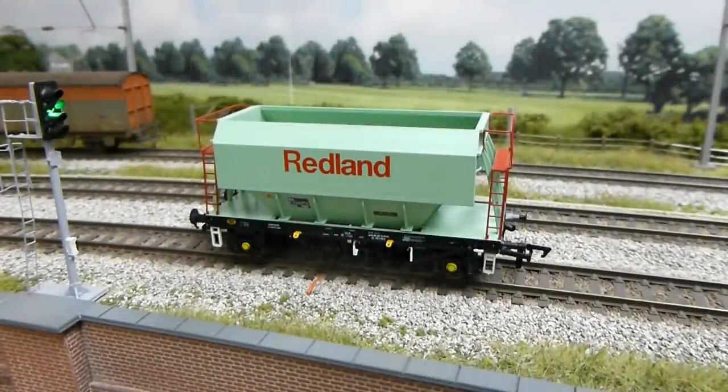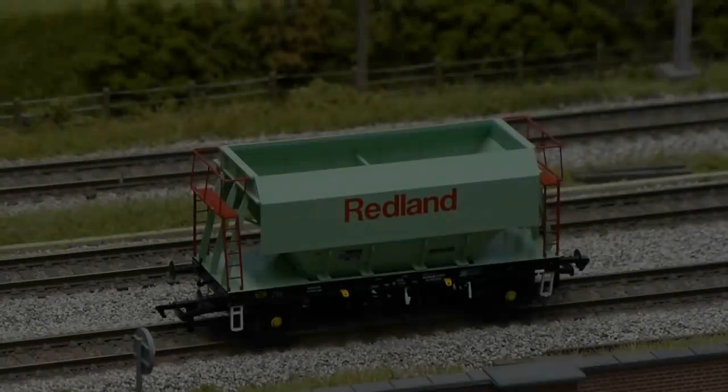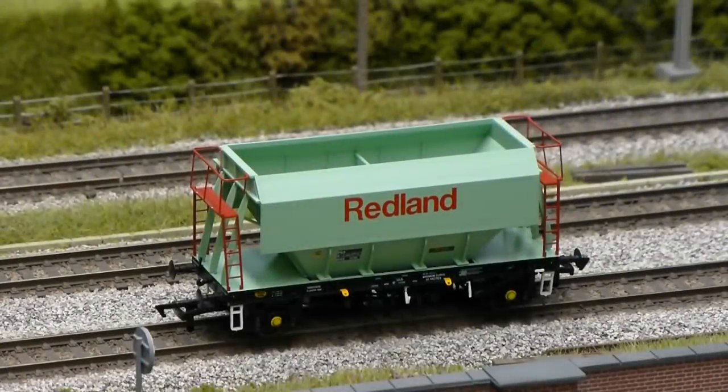Before I look at the Cavalex model, I think it might be helpful to give you a bit of background information on the PGA wagon. Designed and built by Standard Wagon of Haywood in the late 1970s into the early 80s, this 51-tonne two-axle hopper replaced the ageing fleet of HTV wagons. With a design code of PG012 and a 38-tonne payload, the fleet of new wagons helped Redland not only increase tonnages to their distribution terminals in London and the southeast of England.